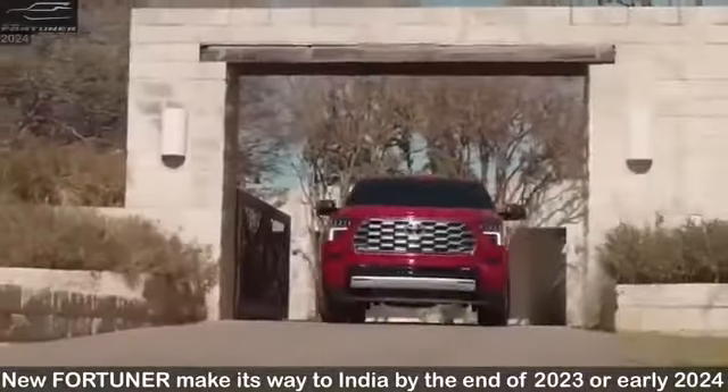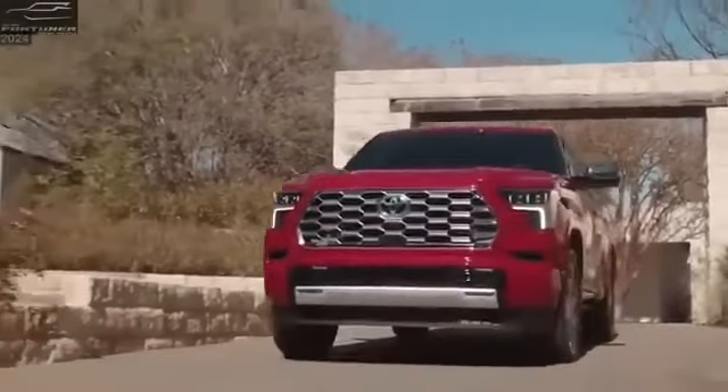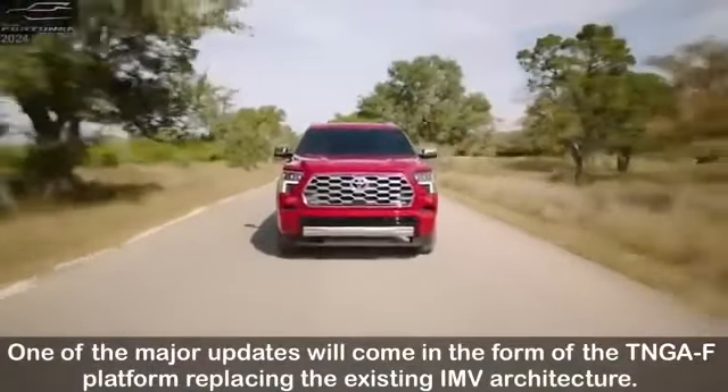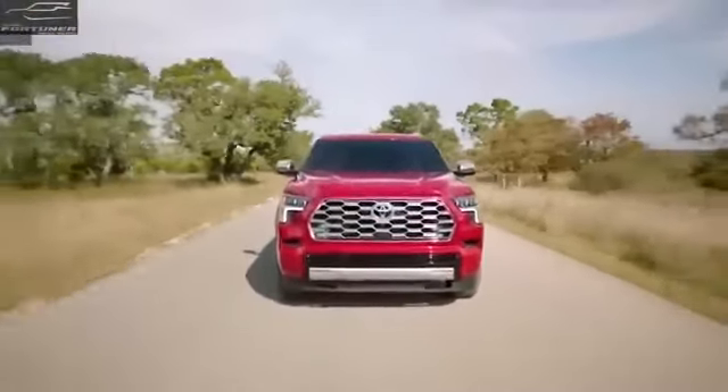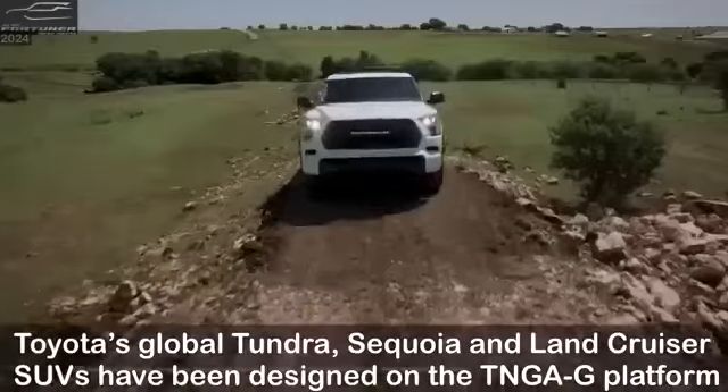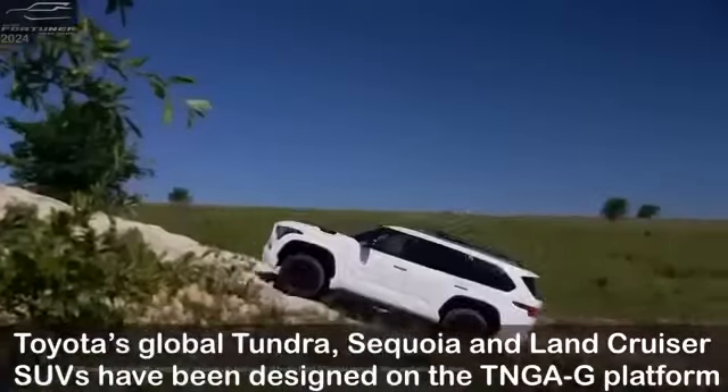Additionally, the dual-function daytime running lights add to the style quotient and magnetic attention. The surface emitting materials used in the creation of the new split rear combi lamps give it a unique nighttime look that's hard to miss.